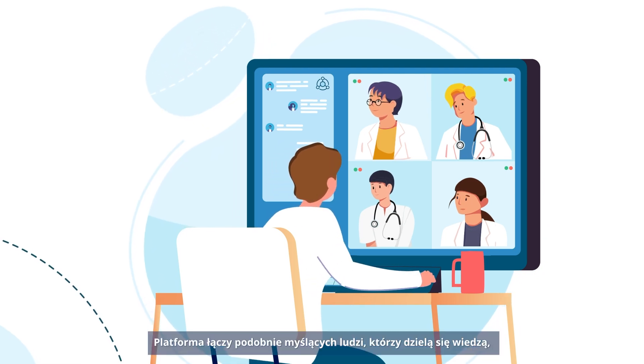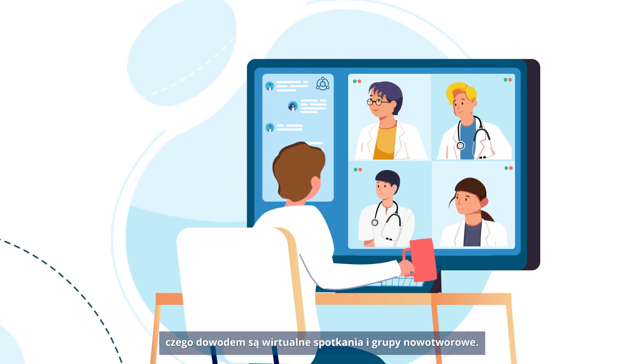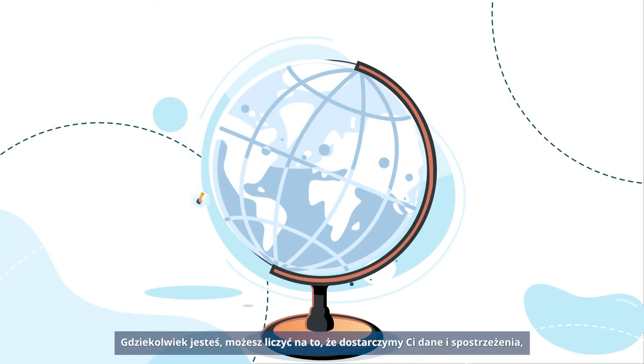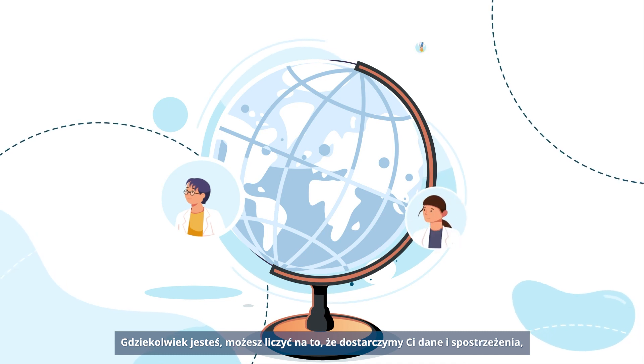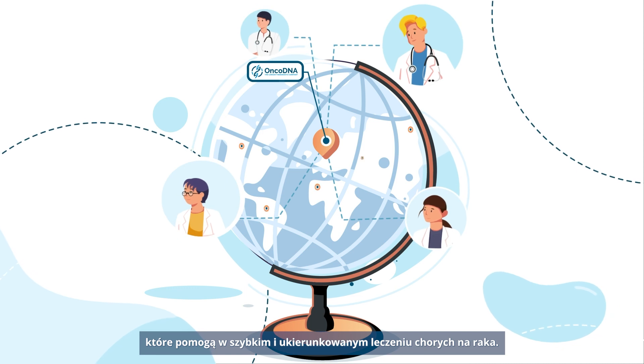The platform connects like-minded people who share expertise evidenced by data through virtual meetings and tumor boards. Wherever you are, you can count on us to bring you the data and insights that will support rapid and targeted cancer care.